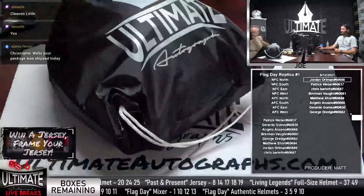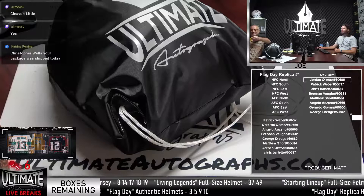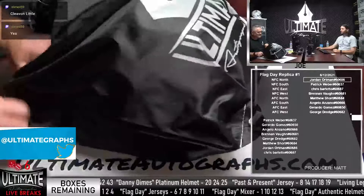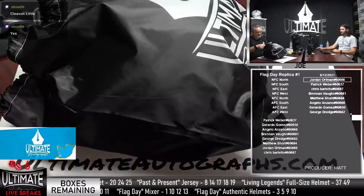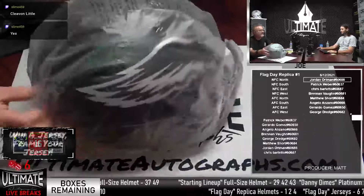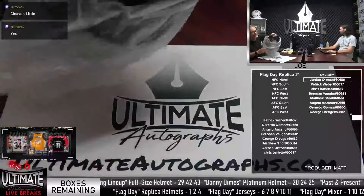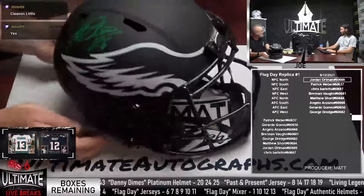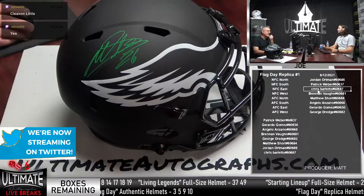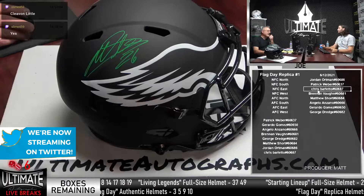We do have lots of stuff in the box. There's a flag — it's another Dak Prescott authentic drawing flag. We have a helmet — it's a JSA COA — and this is a Philadelphia Eagles replica helmet. This is the young running back Miles Sanders, signed on an Eclipse replica helmet in green paint pen. Eagles hit — NFC East. That's Chris Barletto. New to the breaks this week. Welcome in, Chris! Miles Sanders' rep helmet. Chris, do you want the UA cash or do you want to be entered into the Dak Prescott Authentic Helmet drawing?